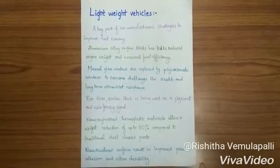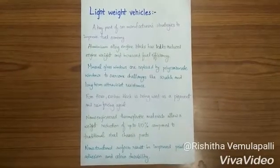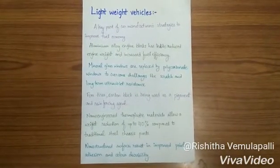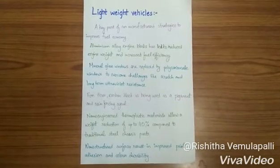Vehicles weight reduction is a key part of car manufacturers' strategies to improve fuel economy. The aluminum alloy engine blocks have led to reduced engine weight and in turn increased fuel efficiency.